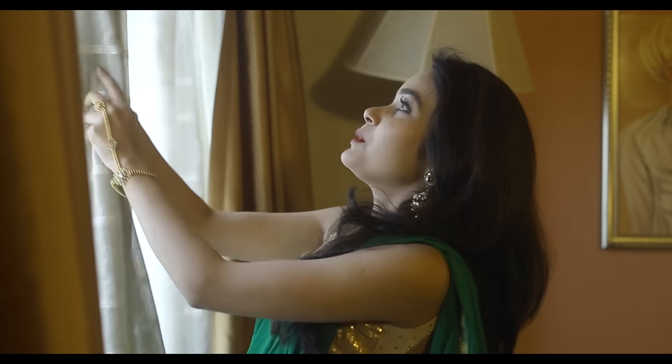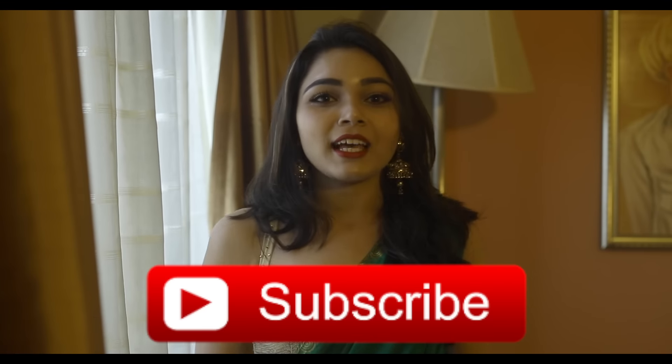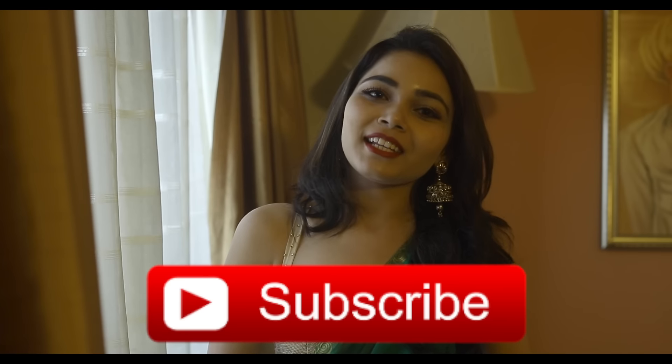Here I am done with my ethnic style tips. Don't forget to subscribe to our channel, and I will see you in another episode of Style Diaries. Till then, take care and stay stylish.